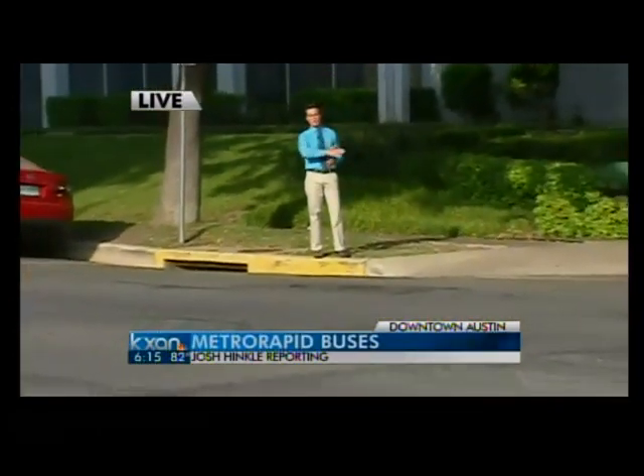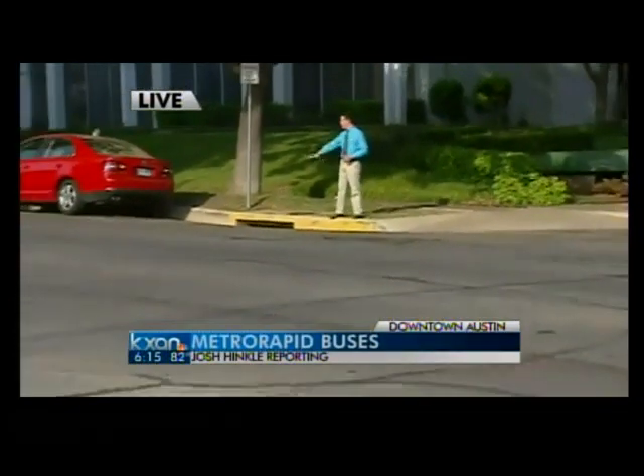Reporter Josh Hinkle joins live from along one of the routes. Part of this project will include what's called a dedicated lane along stretches like here on Lavaca. This would be where the city would eliminate parking on this side of the street so the buses can run right through.